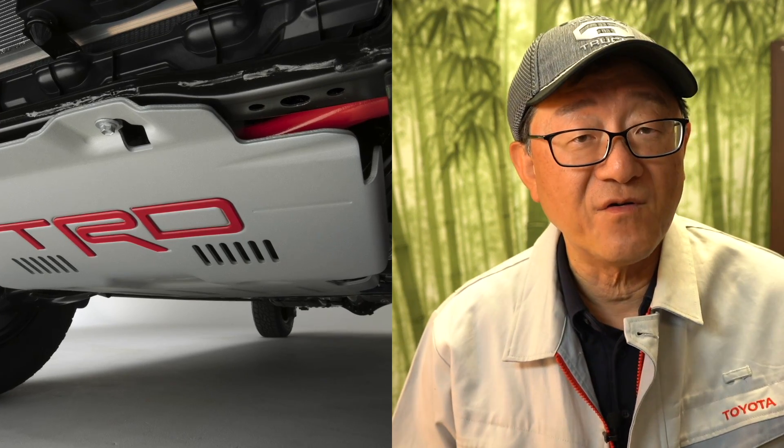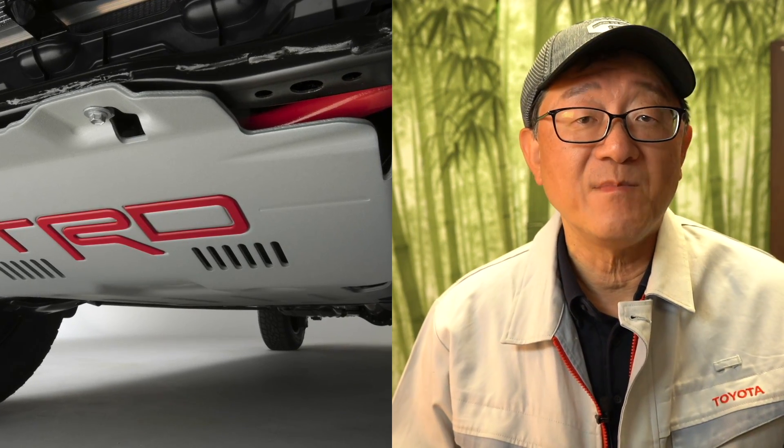Hello everyone, this is David from Automotive Press. I'm so sorry that I didn't have a chance to talk about the new teaser photo and short video that came out today from Toyota about the 2022 Toyota Tundra. I was busy entertaining some friends and guests on my boat for a fishing trip — I do have lots of hobbies, one of which is cars and trucks, but I also enjoy going outdoors. We were doing some fishing for salmon, so my apologies for being late today.